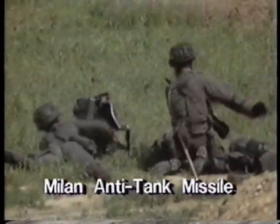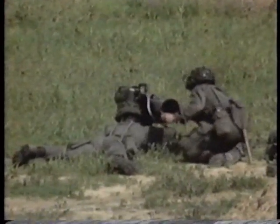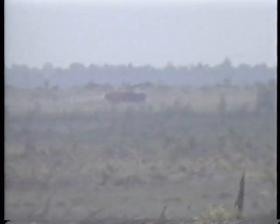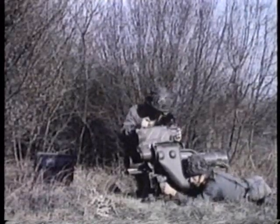In Europe, the Euromissile Milan is the preferred anti-tank weapon for infantry. It uses a two-man crew and has an effective range of 2 km. The Milan can also be fitted with a mirror night sight, which enables it to be used at night as well as in daylight.